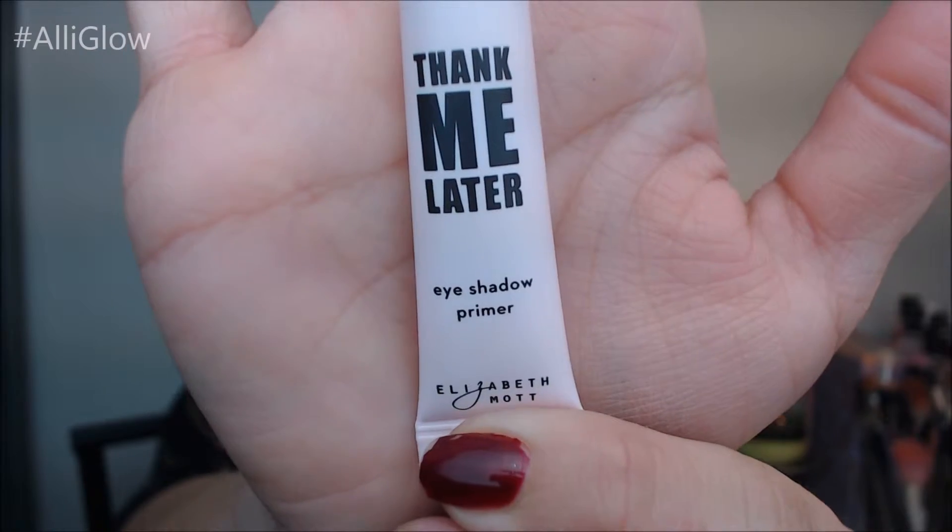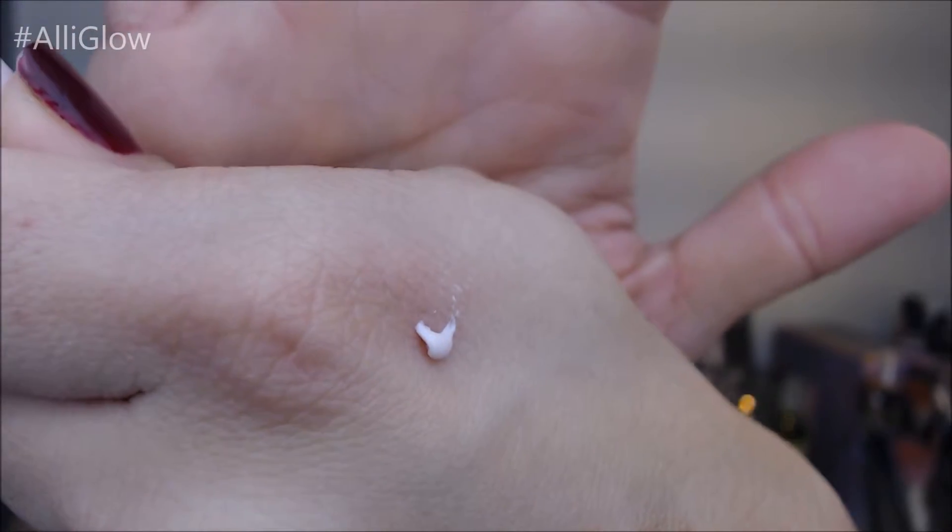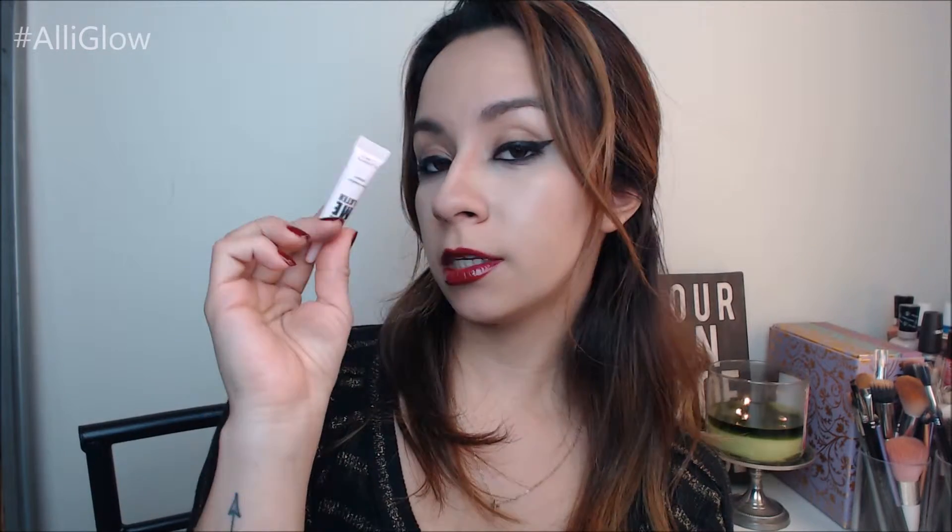The next thing I got is Make Me Later Eyeshadow Primer by Elizabeth Mott. This is a little baby size — 0.5 grams or 0.17 ounce. It's a very pink eyeshadow primer. It feels nice and creamy. The price for the full size of this primer is $20. I've never used any Elizabeth Mott products, so I will play with this. I like playing with eyeshadow primers.